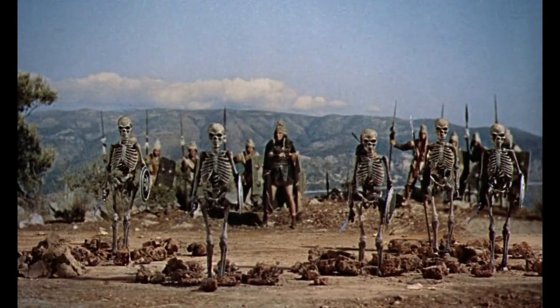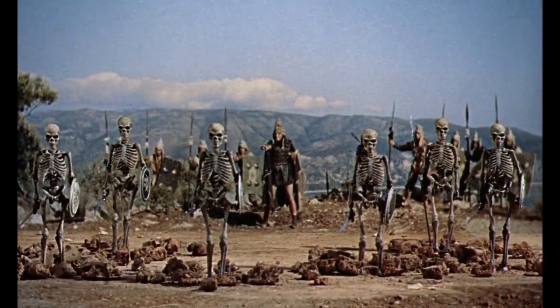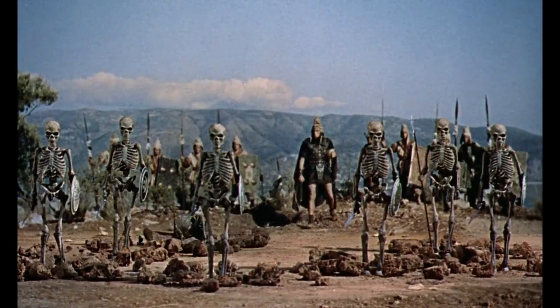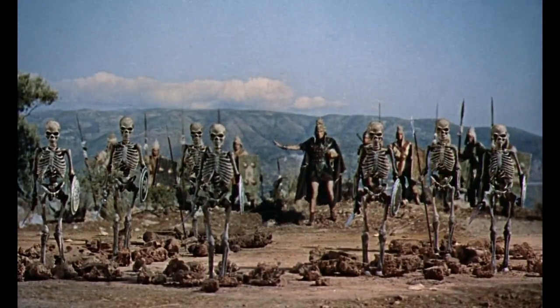From effects wizard Ray Harryhausen comes the skeleton men from 1963's Jason and the Argonauts. Excellent design and buttery smooth animation make this our top pick.